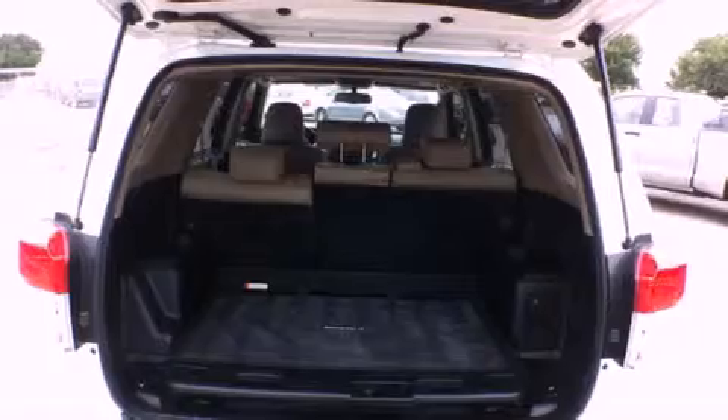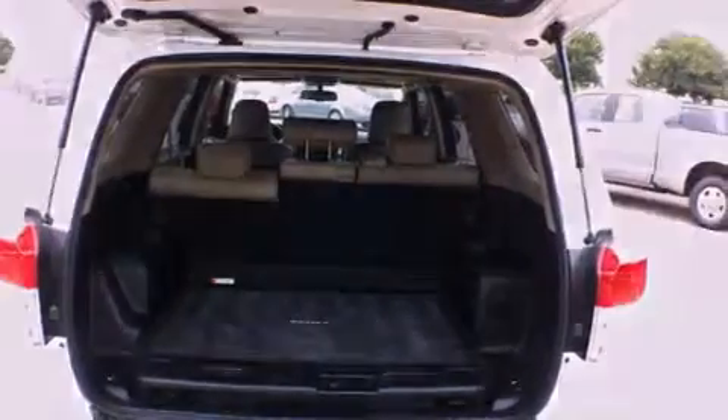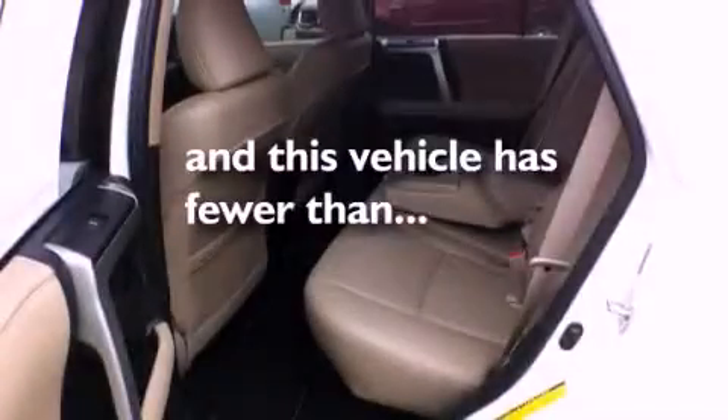Also included are 12-volt power outlets, multi-reflector halogen headlights, a HomeLink feature, and this vehicle has fewer than 28,000 miles on the odometer.